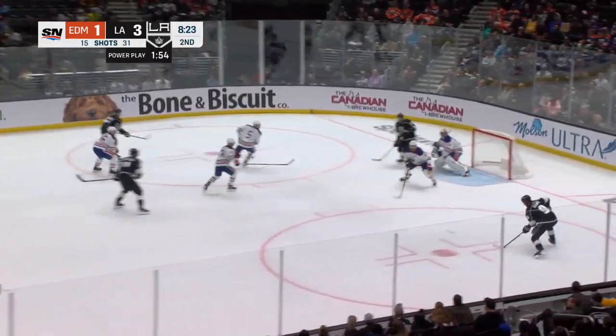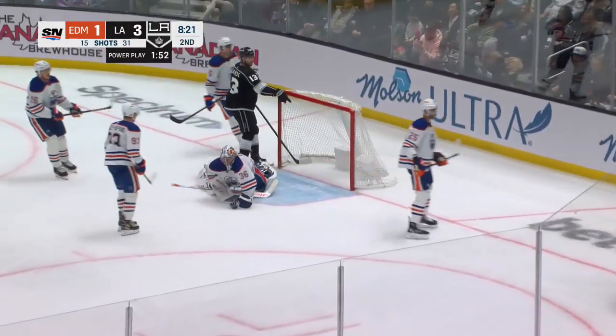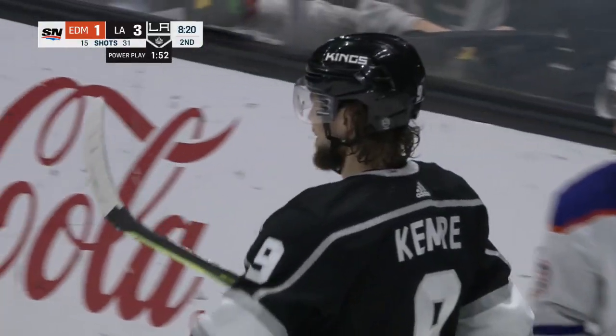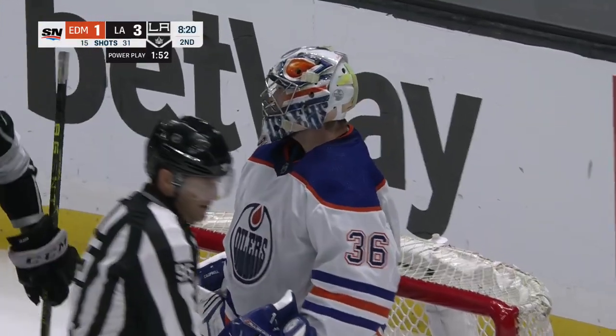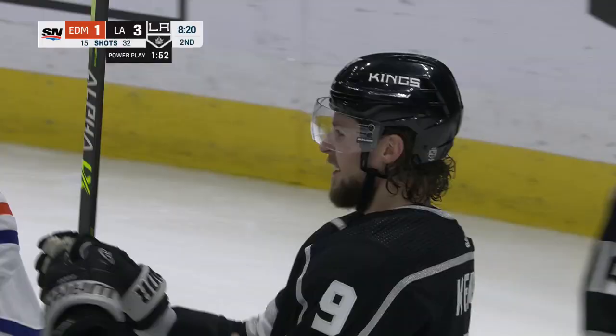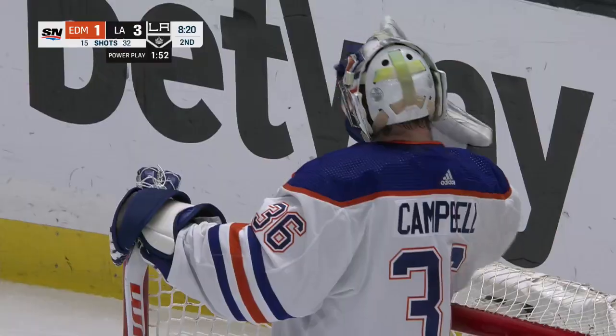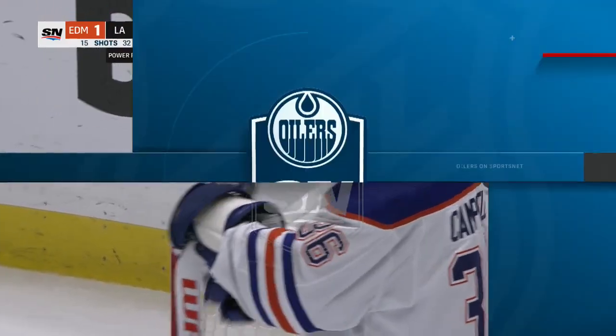Drew Gowdy cross-ice, one-timer, Kempe — what a save! Jack Campbell, spearing it with the glove to deny what seemed to be a certain goal. And that's all Adrian Kempe could do is smile; he gets a tap from Velarde. When you see a goaltender make a save like that, what are you going to do? That's incredible.